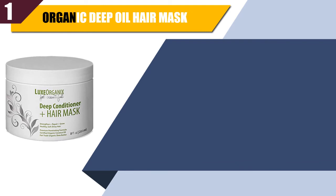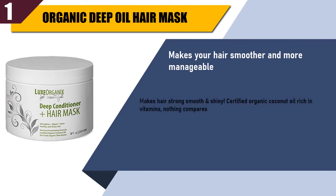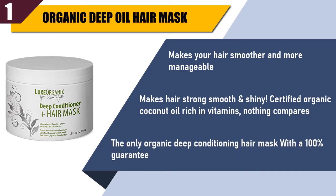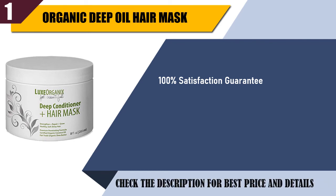Best of 1: Organic Deep Oil Hair Mask. Makes your hair smoother and more manageable. Makes hair strong, smooth and shiny. Certified organic coconut oil rich in vitamins — nothing compares. The only organic deep conditioning hair mask with a 100% guarantee. 100% satisfaction guarantee. Check the description for best price and details.